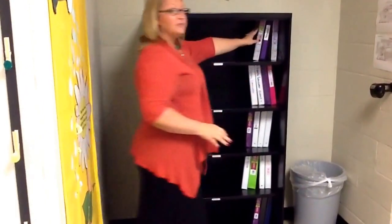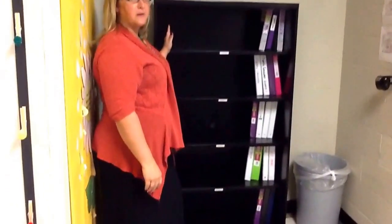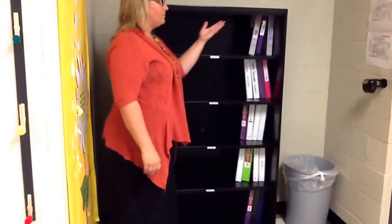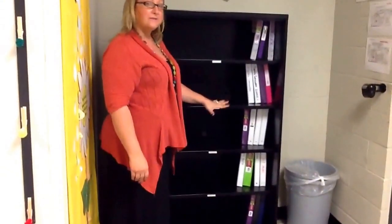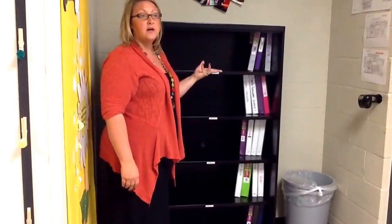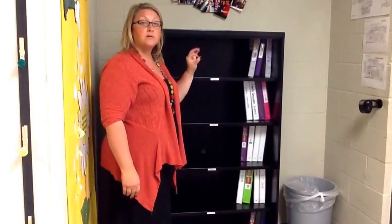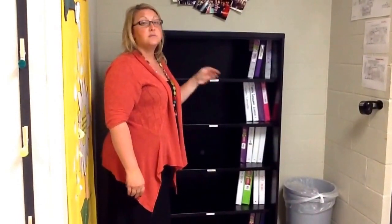Now it doesn't look like that big of a deal now, but when this whole entire shelf is full of binders, it makes a lot of sense. We appreciate the fact that we have space to put the binders, but we also want to be respectful of the space too. If you have any questions about your school supplies or about the binder that you got, make sure that you ask.